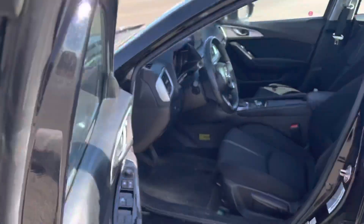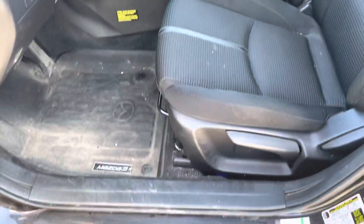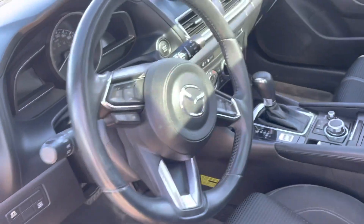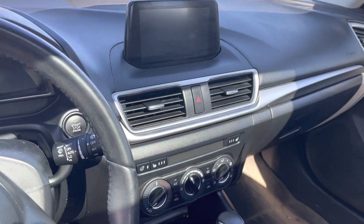You have power locks, power windows, power mirrors, premium cloth interior. You also get your four liners in there. It comes with cruise control, climate control in the middle. You also have heated seats, heated steering wheel, and Bluetooth.